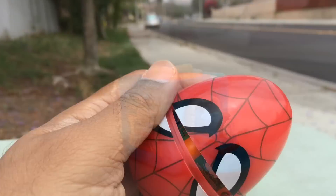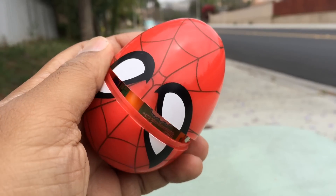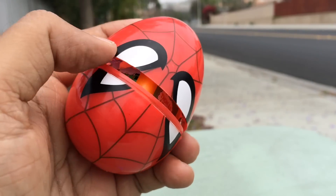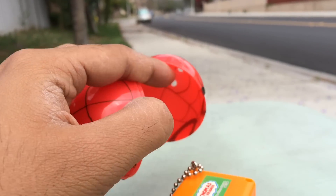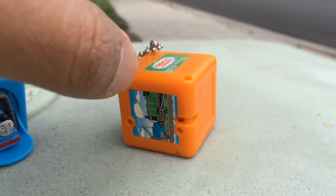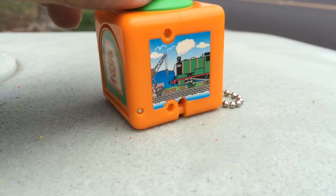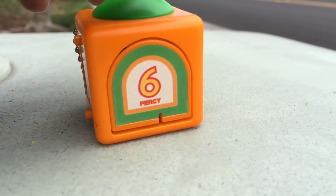Finally, this is the one I have here - this is a marble egg. You can see Spider-Man, but this is not closing. As you can see, the surprise is coming out - it's an orange color one. Let's go ahead and see who it is. You can see Thomas and Friends sign here, you can see a Thomas train - number six, Percy.